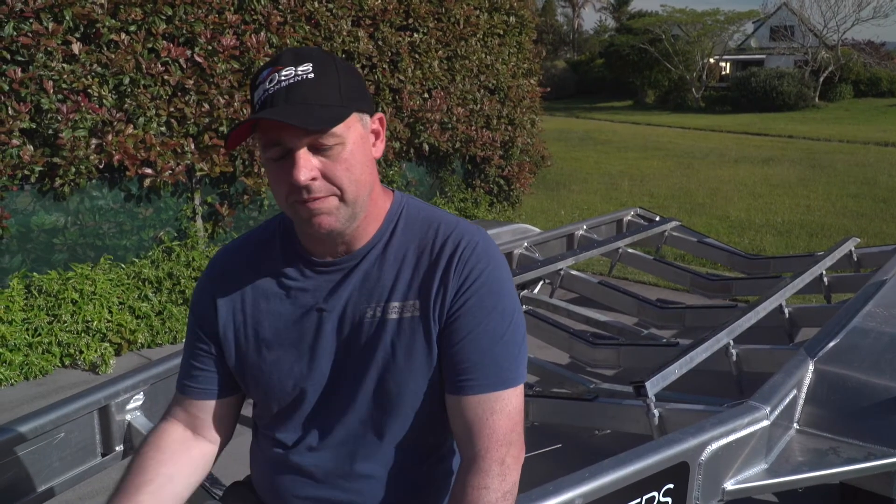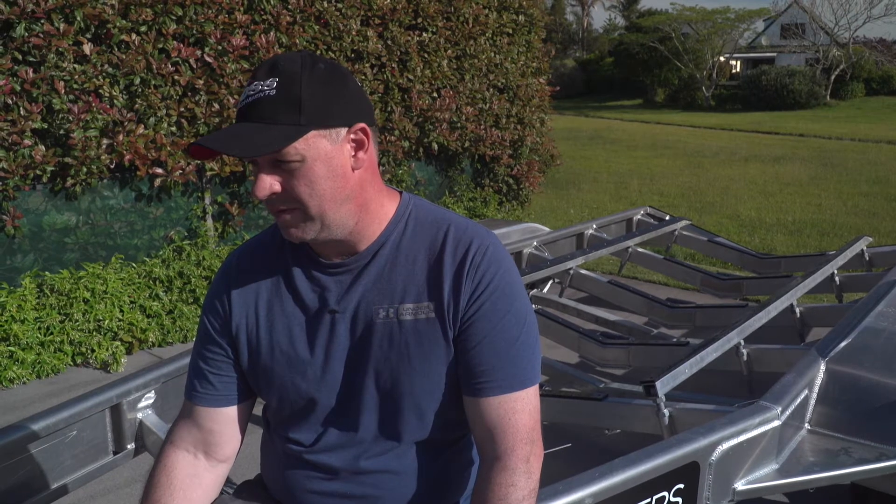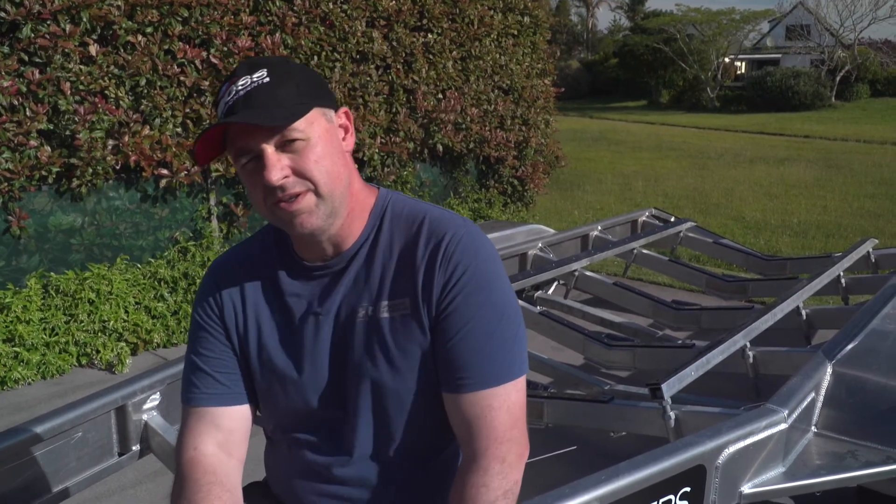Hi, my name's Simon Moran. I've chosen a GFAB trailer to go with my Xtreme 795 walk-around. Why did I choose a GFAB trailer? Really, you've just got to have a look at it. The construction is incredibly robust. I looked at a number of trailers including steel trailers and very quickly worked out that I needed to drop some weight. The average saving on a GFAB aluminum trailer is in excess of 300kg, and for me that was important for the overall tow package.